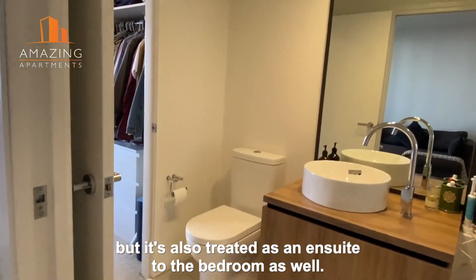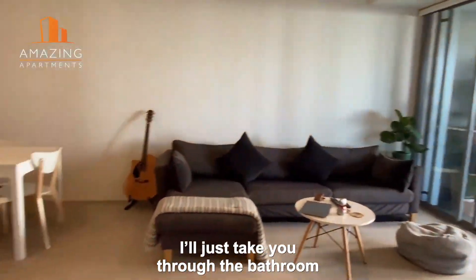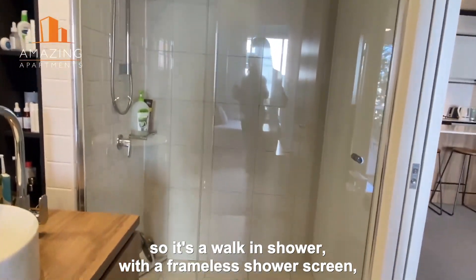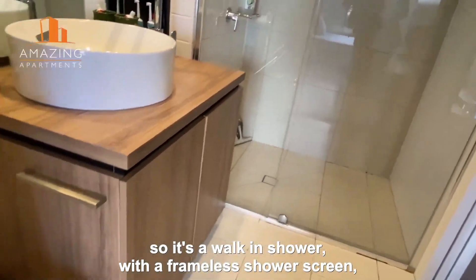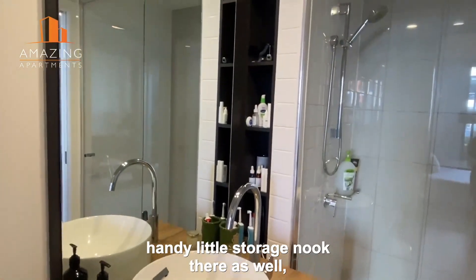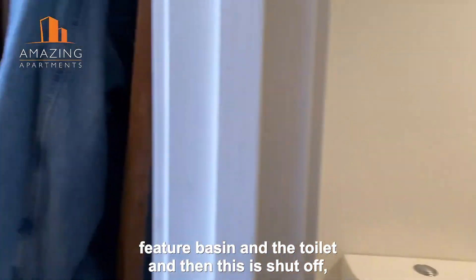It's a handy two-way bathroom as well, so if you have guests they can use the bathroom there but it's also treated as an ensuite to the bedroom as well. I'll just take you through the bathroom so that you can see that there. So it's a walk-in shower, frameless shower screen, you've got your vanity, handy little storage nook there as well, feature basin and the toilet.